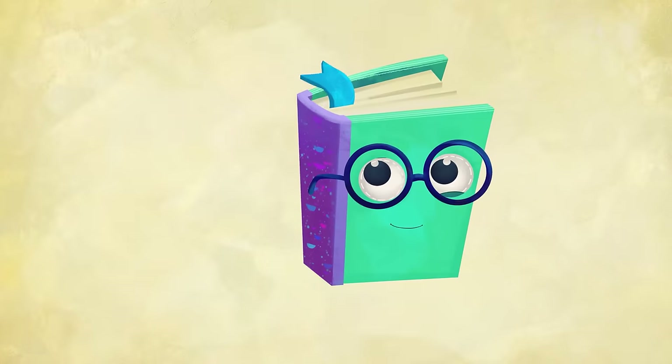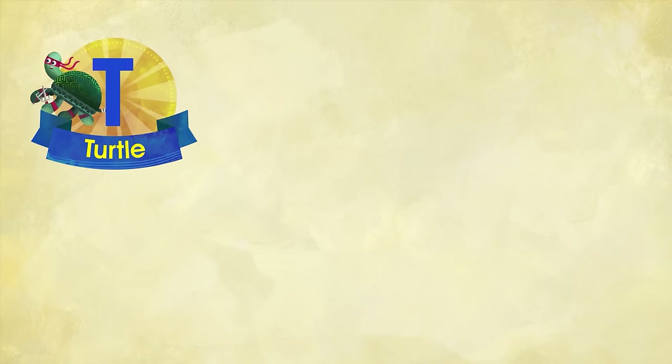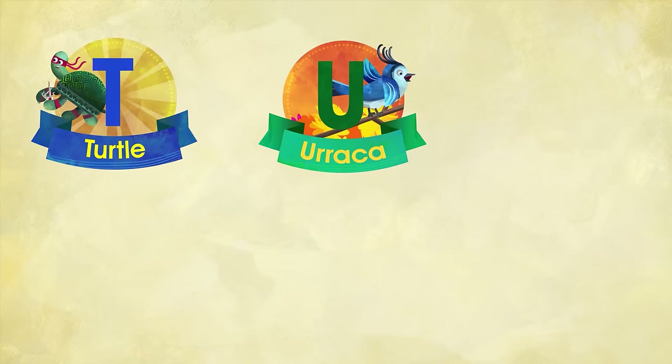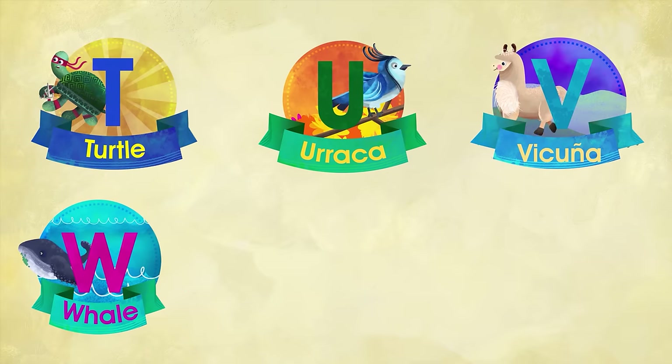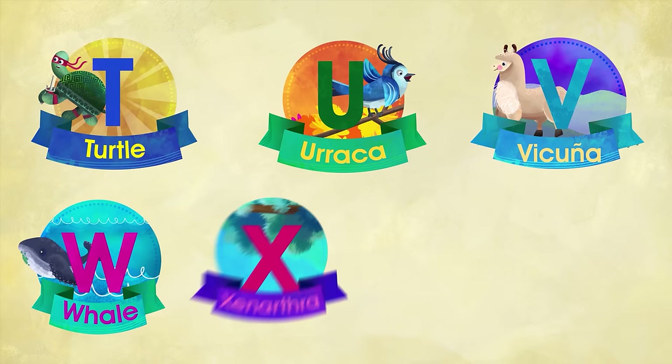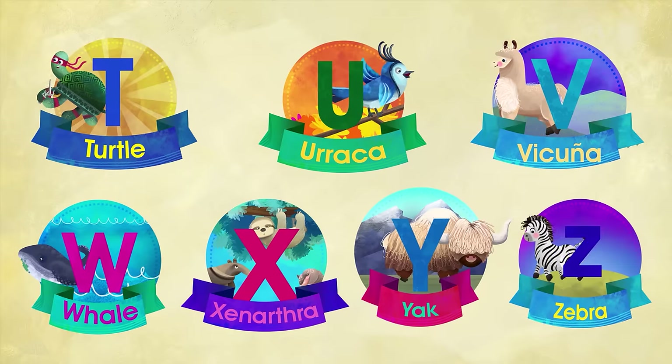So many beautiful animals, each for every letter of our alphabet. T for Turtle, U for Uraca, V for Vicuna, W for Whale, X for Xenarthra, Y for Yak, and Z for Zebra.